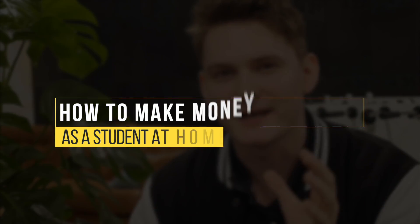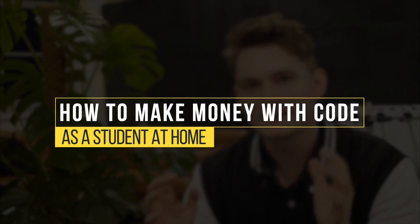Hey guys, Jacob here. Today we'll be talking about money. I want to show you how to make money as a student with code. Basically, for all of my methods you don't need any experience, but you should know at least how to code. I'll cover five bullet points and describe all of them.